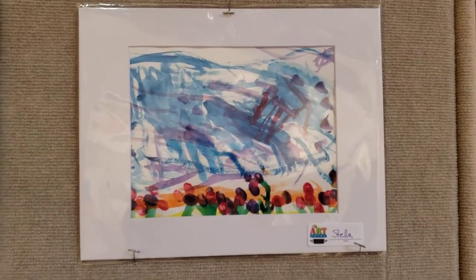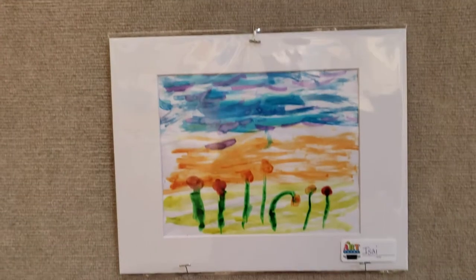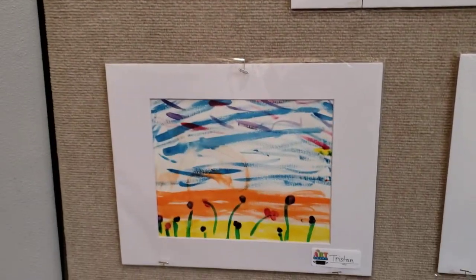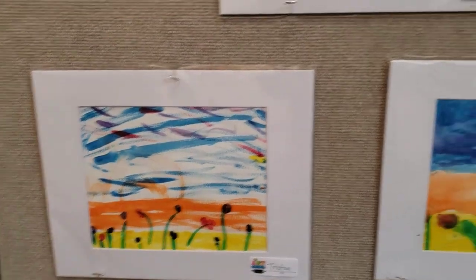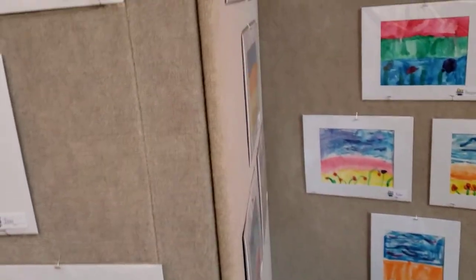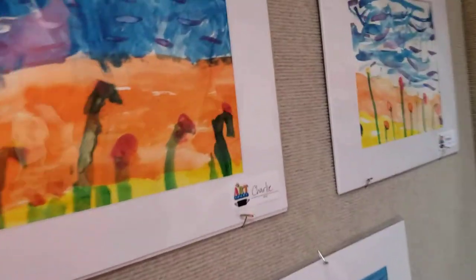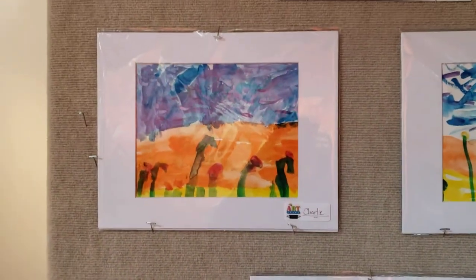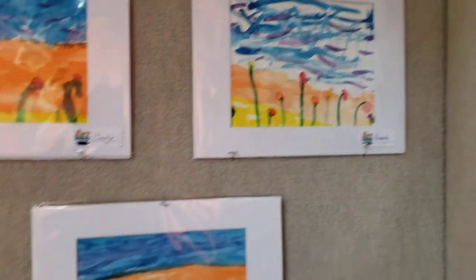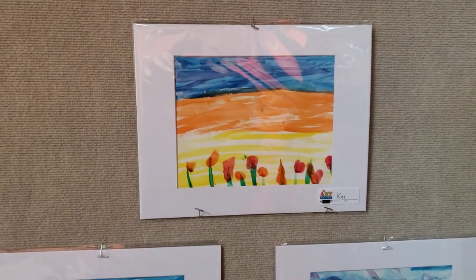Here's one from Stella, Isaiah. There's one from Tristan and Miles. Everyone did such a great job with this artwork. There's one from Charlie, from Hannah, Kai.